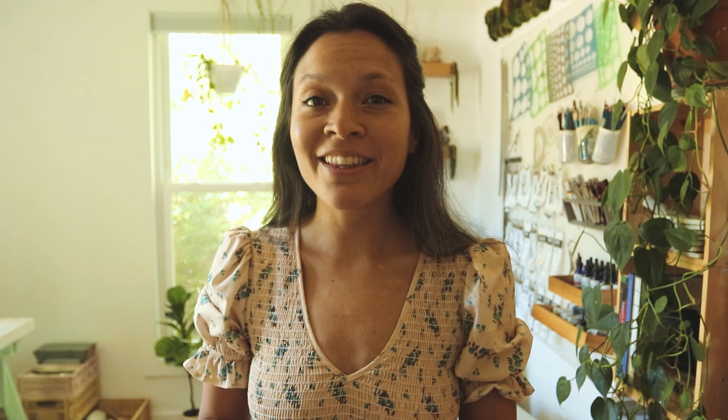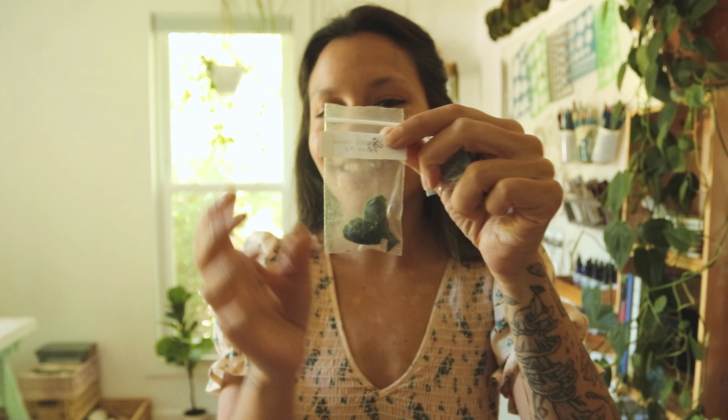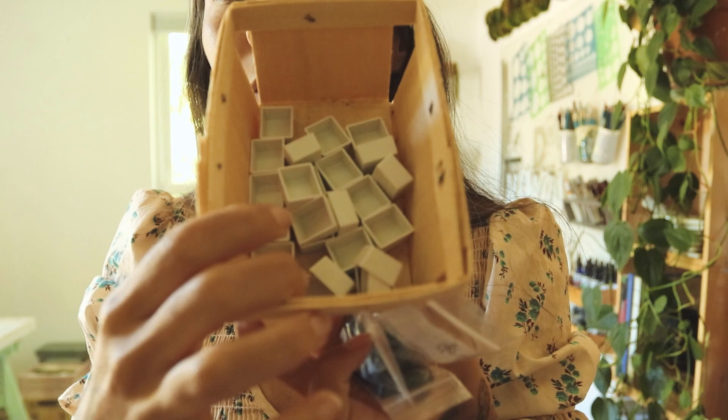I also got three stones: green jasper, lapis lazuli, and celadonite. They do come in plastic bags, but I will be reusing these ones. I got watercolor medium and also a bunch of empty watercolor half pans. I'm so excited to start grinding these up to turn them into watercolors. The watercolor medium that I got is made from all natural ingredients — I believe it's just two ingredients.